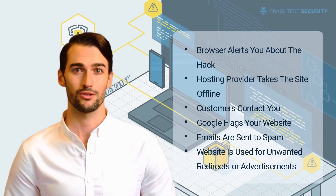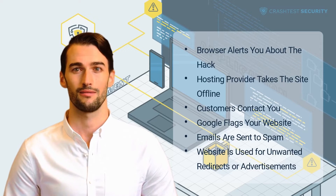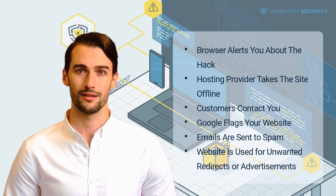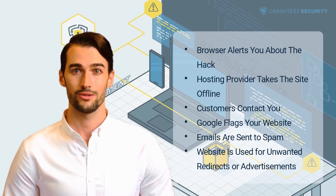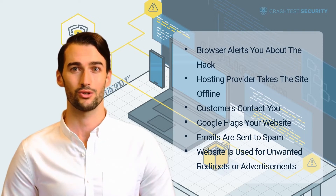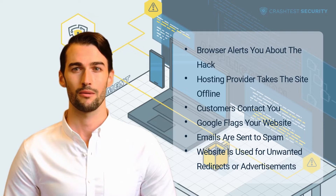Your website or the browser might show signals of suspicious activities or warning screens indicating that the website has been victim to, for example, a phishing attack. In this case, it's best to assess the problem immediately and try to tackle it before your users uncover the issue.